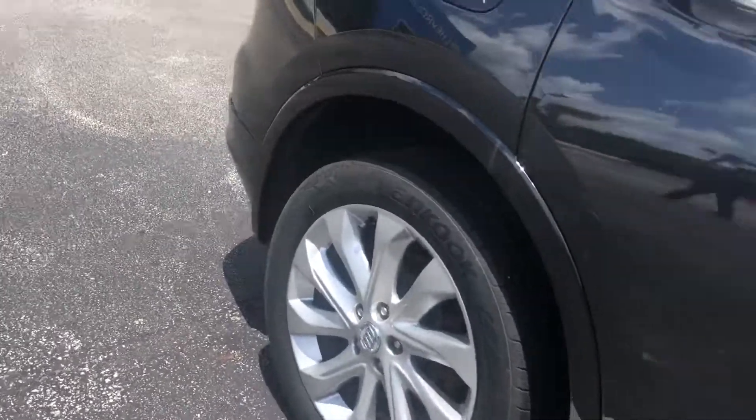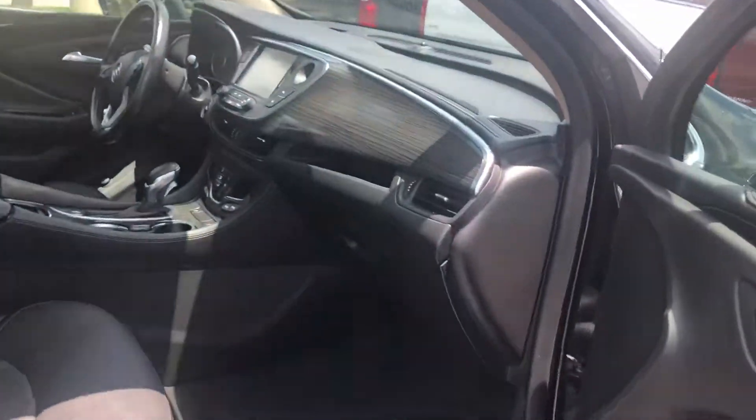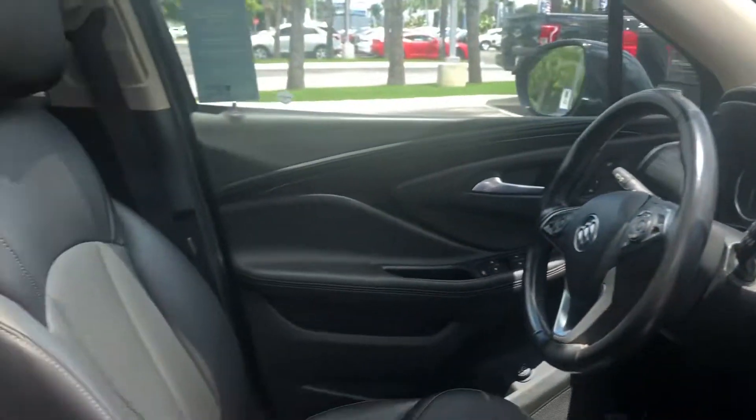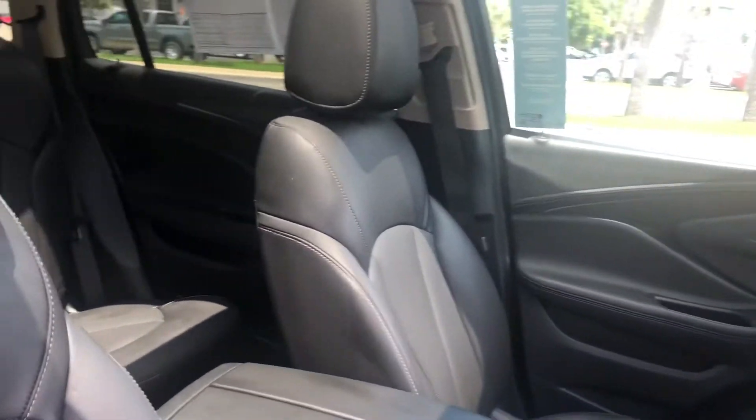I mean, it's been through a very vigorous 172-point inspection. Big ol' screen, all the space in here.